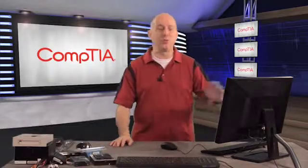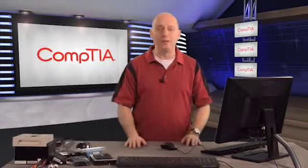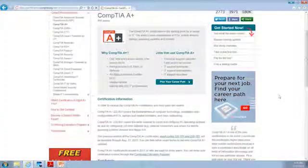Before we get started I just want to show you the website where you can get all of the official information on the A-plus certification. If you go to CompTIA.org — what I have already done is gone to the website and actually went into the certifications and pulled out the A-plus webpage.